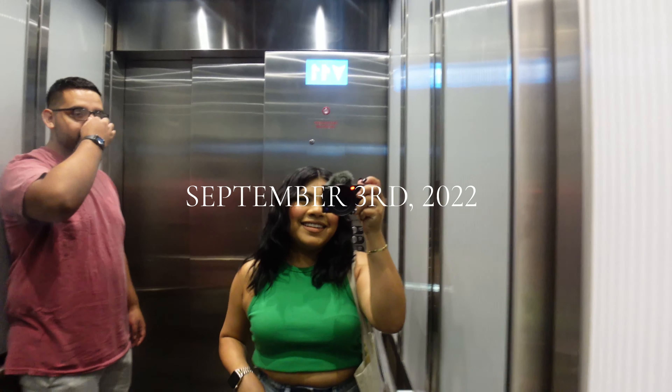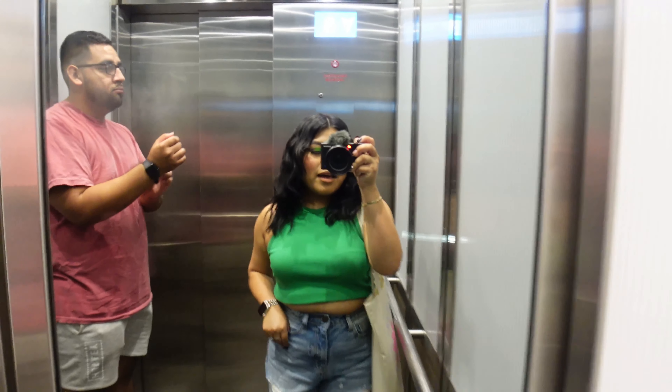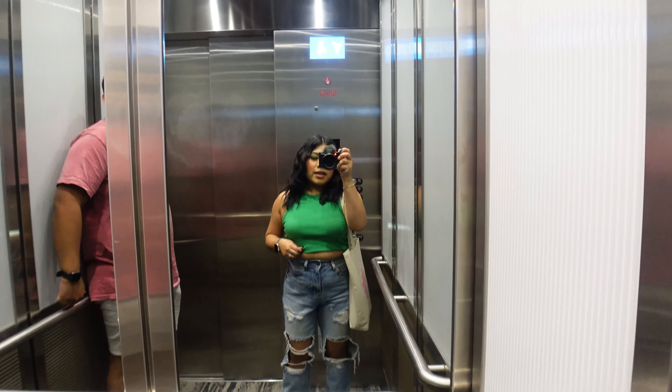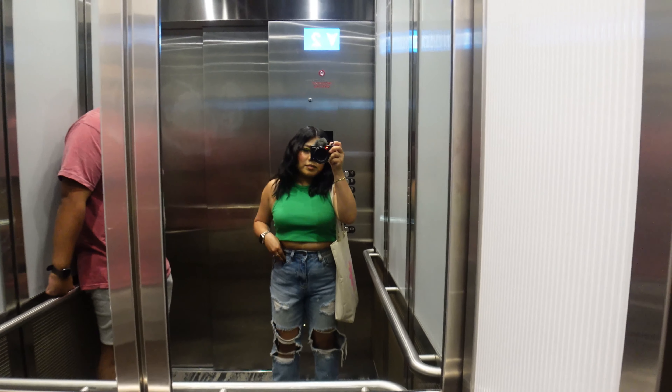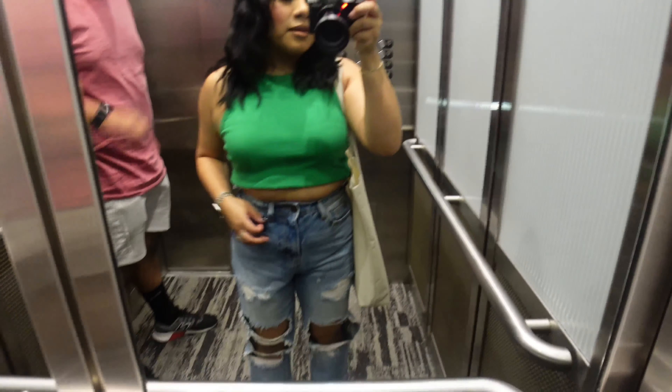Good morning! So we are in our elevator, just getting ready to head out to grab something to eat. I'm sure you're supposed to look at my outfit — we're in this green top, these jeans, my Adidas, and this little tote bag.